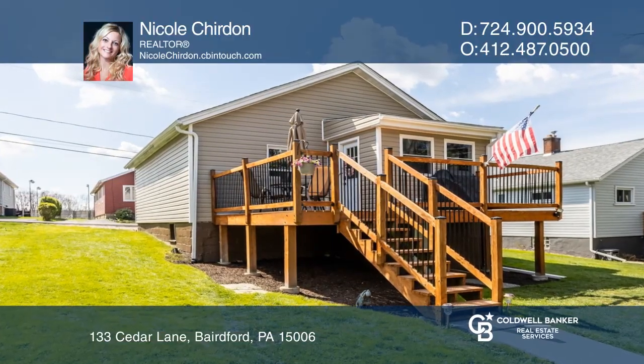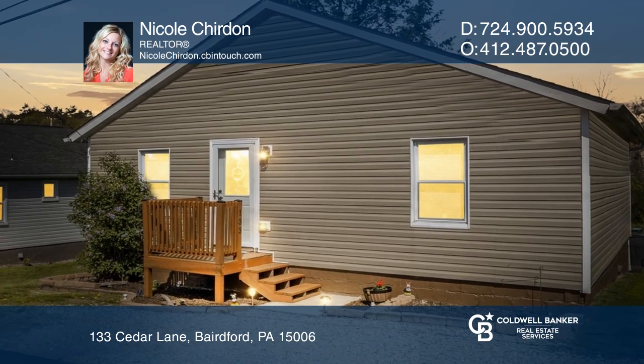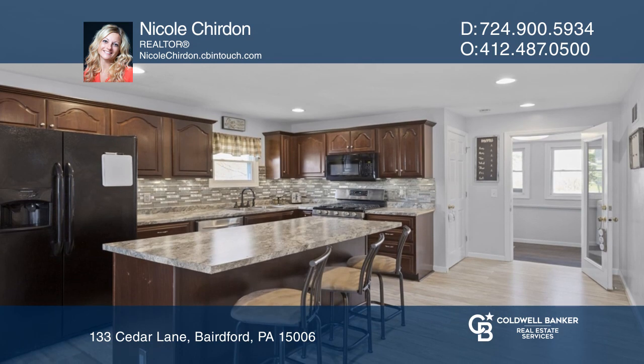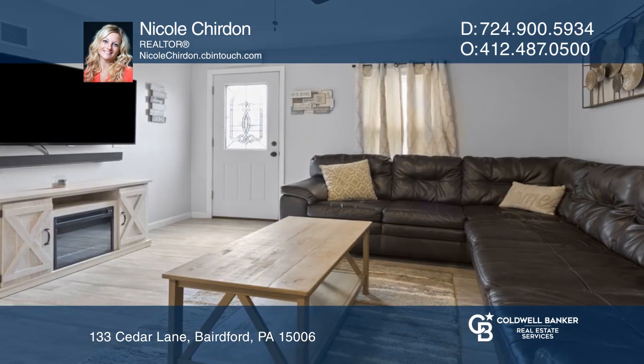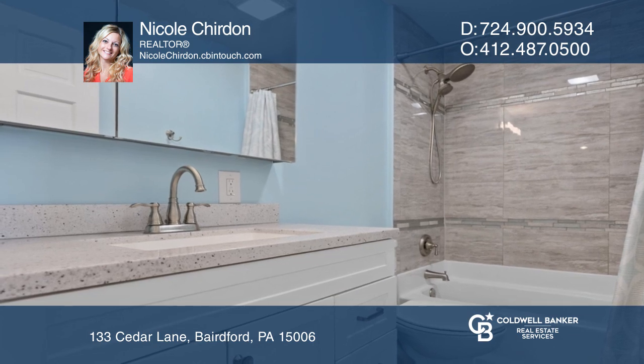Don't miss this bright and updated open-concept two-bedroom home in the Deer Lake School District. Updates include the kitchen counter, stainless steel appliances, and a bathroom with a gorgeous ceramic tile tub surround, flooring, and a new vanity.